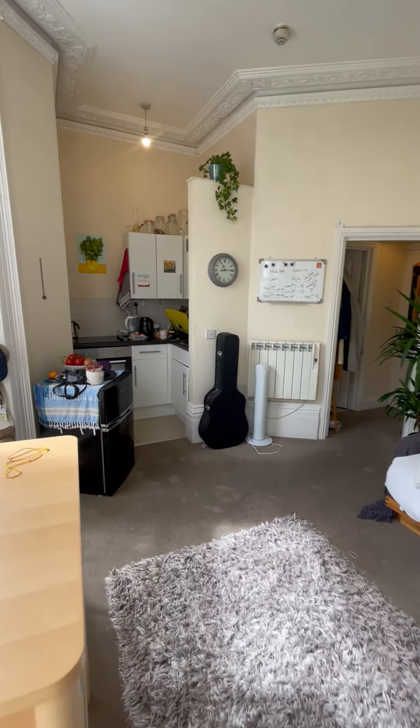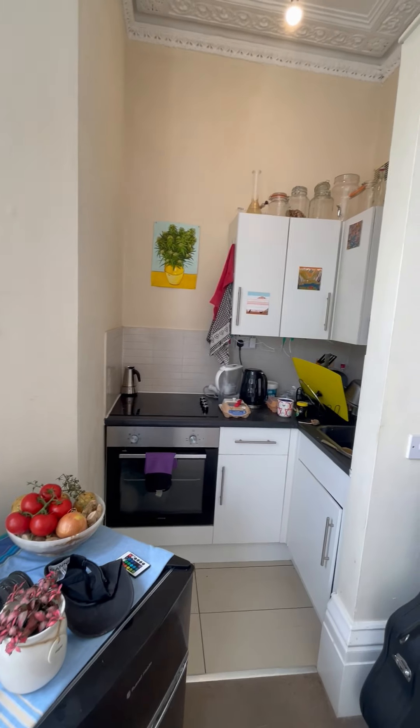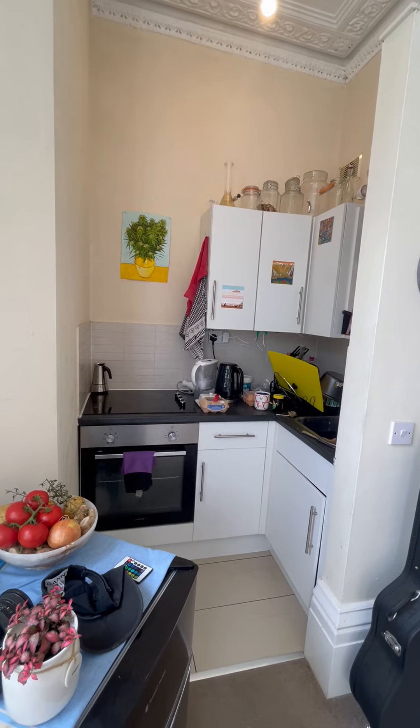Just off of the studio room is the kitchen. This has an integrated oven and electric hob, plenty of storage space, and worktop space.